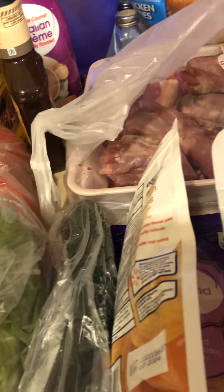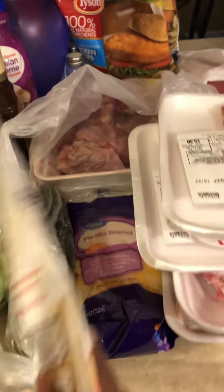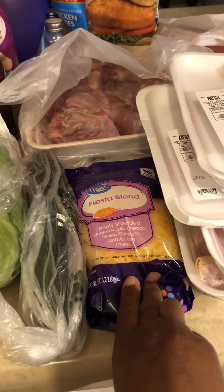These are turkey mix — they look so nasty. But anyway, these are just in here, I didn't buy them today. The salad blend is from Walmart, $2.22.